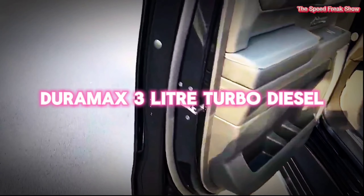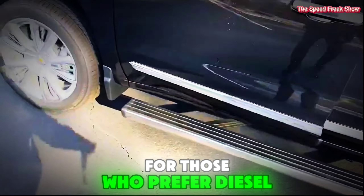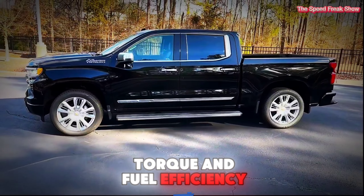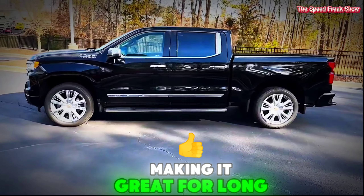Fourth, the 4.3-liter diesel engine. For those who prefer diesel, this engine offers excellent torque and fuel efficiency, making it great for long-distance hauling.